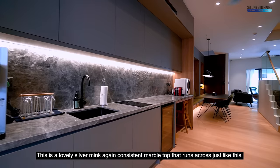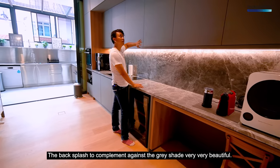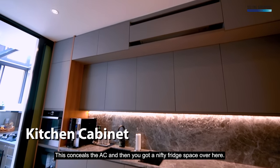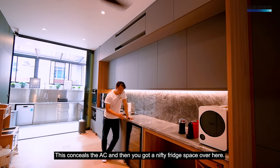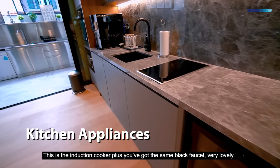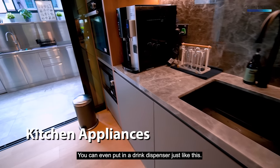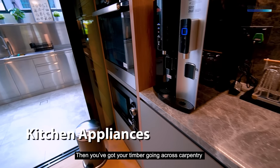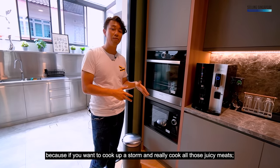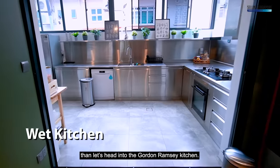The open kitchen features a lovely Silver Minx marble countertop running right across, with a backsplash to complement the gray shade. Top-hung cabinets provide storage, and the AC is concealed within. There's a nifty fridge space, an induction cooker, a sink with a black faucet, and space for a drink dispenser. Built-in carpentry houses the microwave and oven — great for baking.